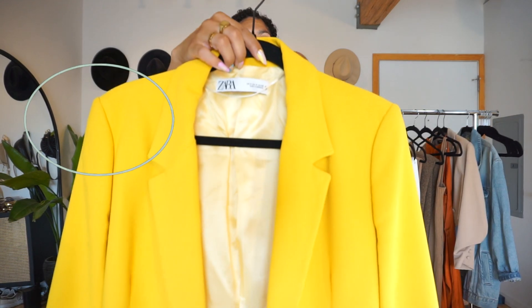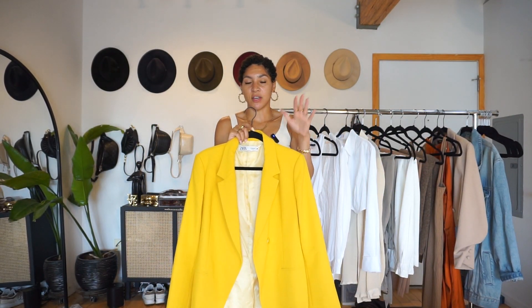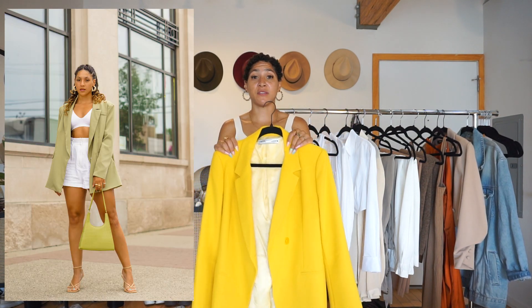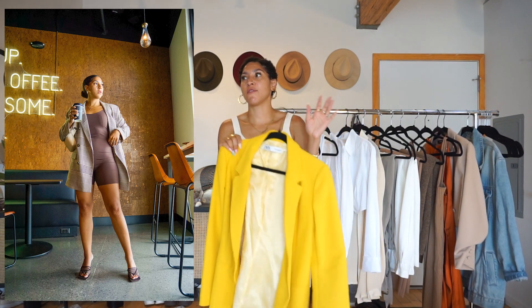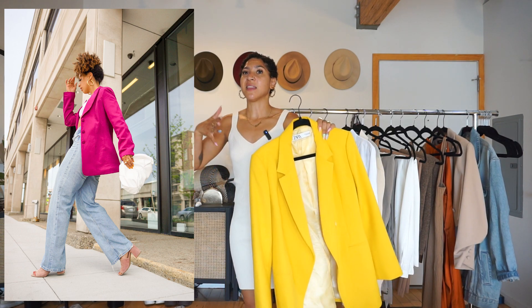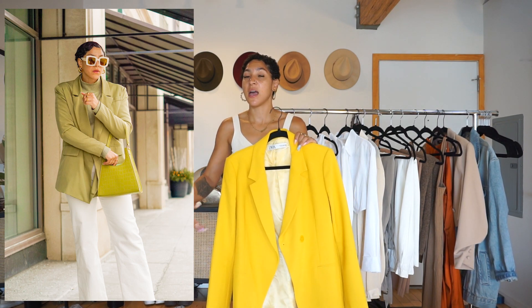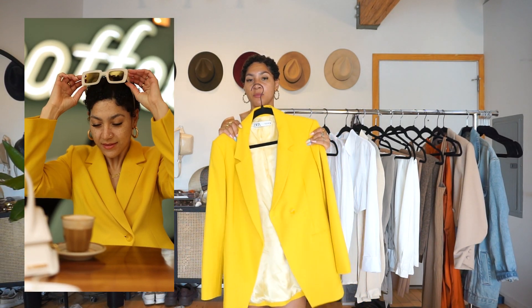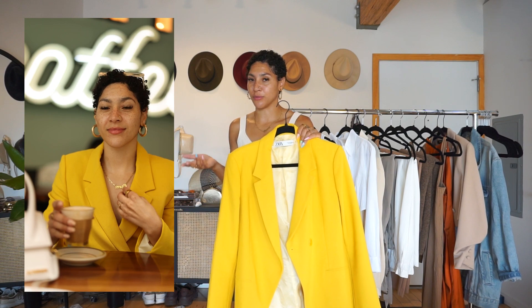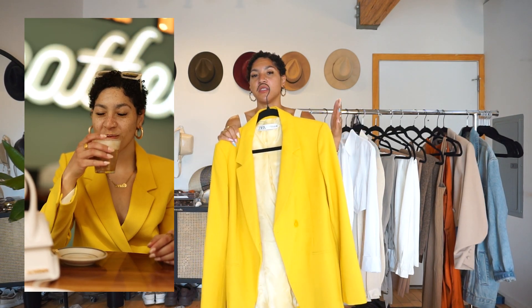Last but not least, layering pieces. Starting with the quintessential blazer — I got this one from Zara. For me it's really important to find ones that are nipped in at the waist to highlight your figure. There's nothing wrong with an oversized blazer, and I have blazers in every color, pattern, crop, and baggy style. But if you're thinking of a classic blazer to wear year after year, you want it to be semi-fitted. With a tailored blazer, even if your weight fluctuates, it's still going to cinch in how it should.